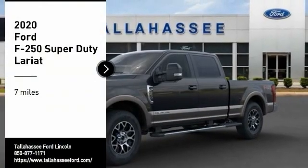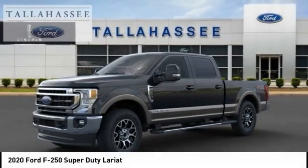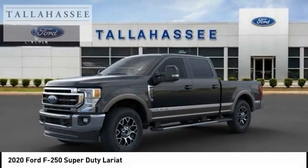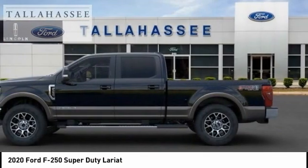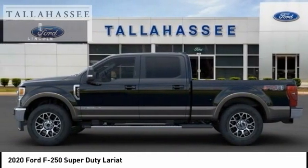Stop by and take a look at the 2020 F-250 Super Duty. Head-to-head fuel efficiency. Head-to-head towing. Head-to-head torque. Ford F-250 Super Duty.